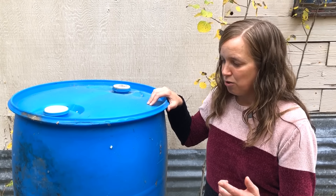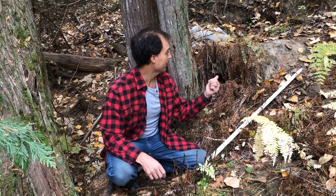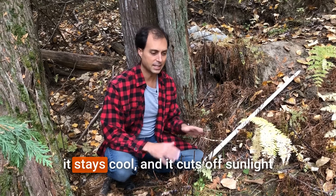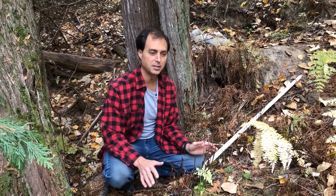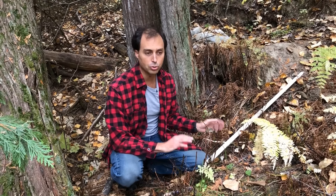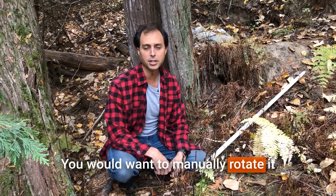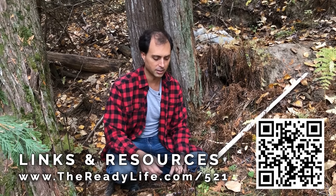Be sure that you disinfect the container really well before you store your water in it, and you'll want to rotate that water through the barrel about once every six months. The ultimate option if you have property would be to have an underground cistern buried, where you have a large water capacity, it stays cool, and cuts off sunlight where the potential for growth is greatly diminished. Even then, if you're not using the water regularly, you'd want to manually rotate it by emptying it out and putting fresh water in.